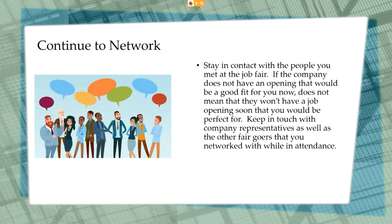Make sure that you continue to network and stay in contact with the people you met at the job fair. If the company does not have an opening that's a good fit for you now, that does not mean they won't have one soon that you would be perfect for. Keep in touch with company representatives as well as other job fair goers you networked with while in attendance.